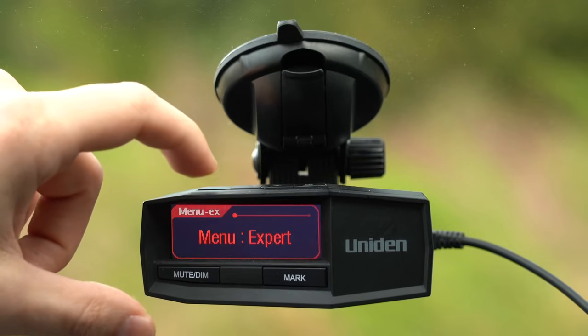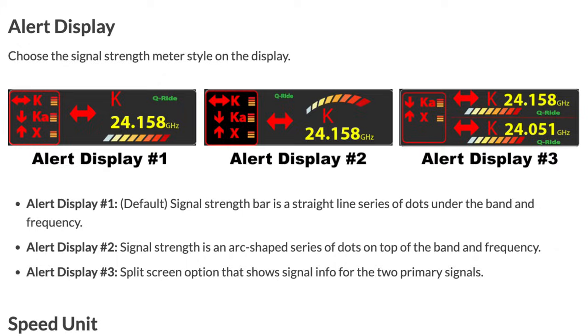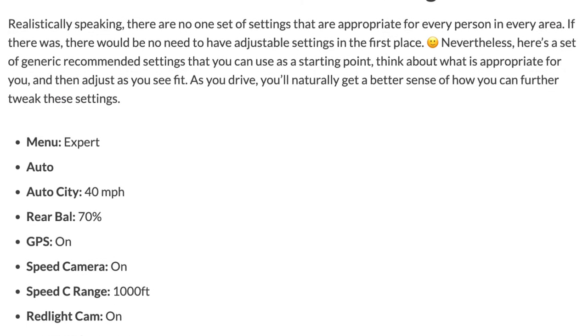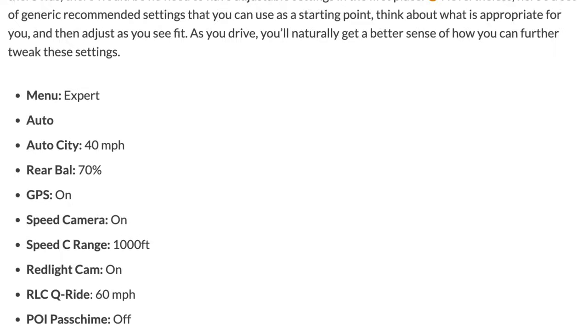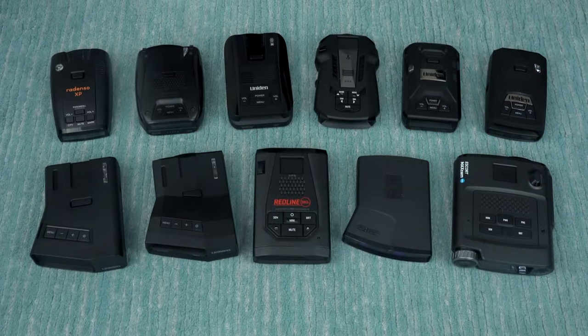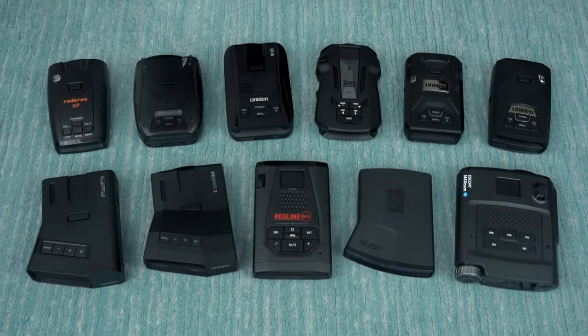Additionally, down there you'll also find links to my setup guide so that after you purchase the detector, it'll go over all the different settings and options, as well as give some recommended settings to optimize the detector for the best level of performance and false alert filtering. With all that said, let's go ahead and dive in and start taking a look at the best radar detectors available at different price points.